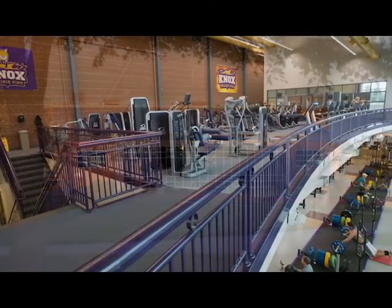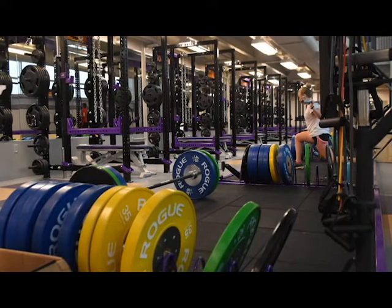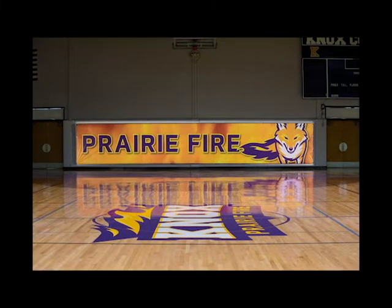Our fitness center is home for all athletic-minded individuals on campus. Students, faculty, and staff all have the opportunity to utilize the fitness center. The fitness center is two levels — there's both an upper level and a lower level — and hours are posted regularly. Everyone is welcome to utilize those facilities.